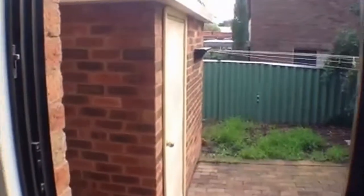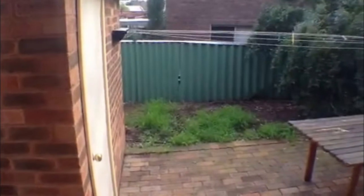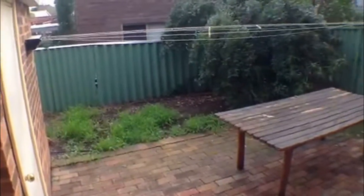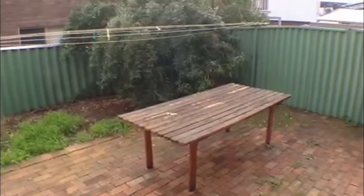Moving through to the separate living area. You've got a sliding glass door that will lead you to the enclosed external area. As you can see, there is a separate storeroom, and a nice little garden and paved area — a good space to put a barbecue, table and chairs.